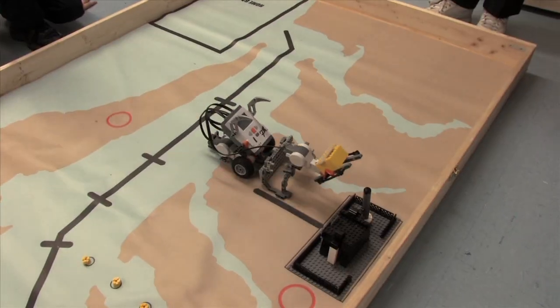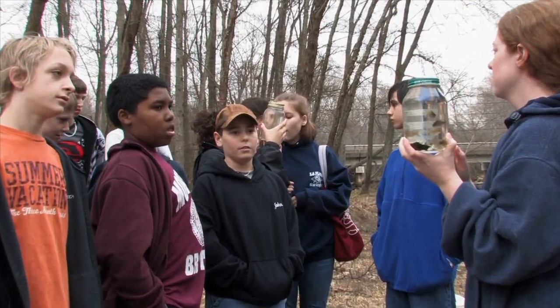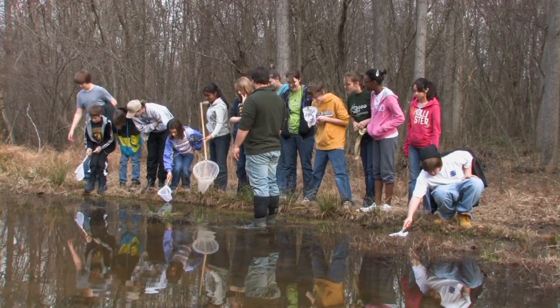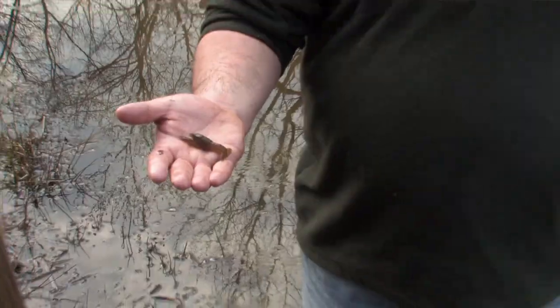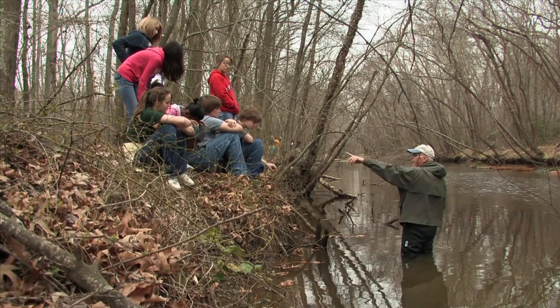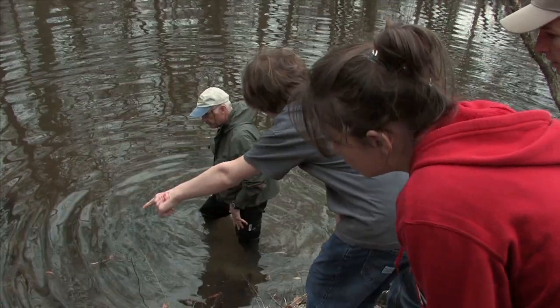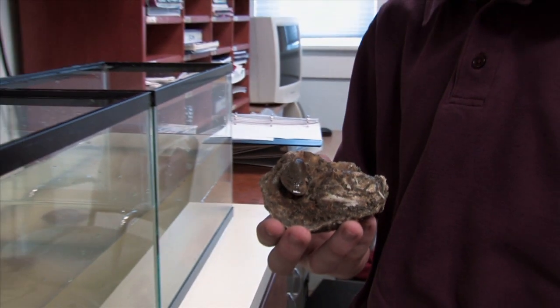The robotics challenge is combined with an environmental science challenge. This year the theme is the Chesapeake Bay. We're near a watershed that actually feeds into the Chesapeake Bay, so the kids can do some direct experiments and understand both the damages and solutions to the Chesapeake Bay. Biologists take students on field trips so they can study the Bay up close, and also visit classrooms to teach the kids about marine life and conduct experiments.